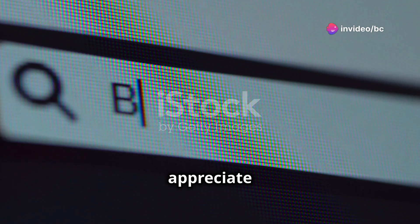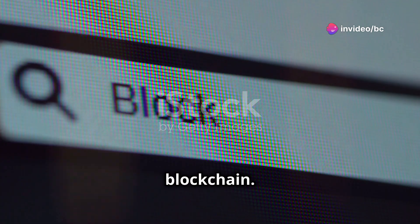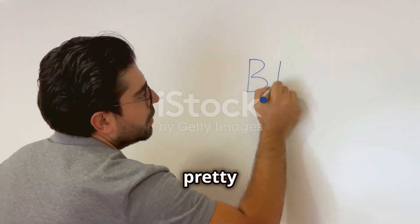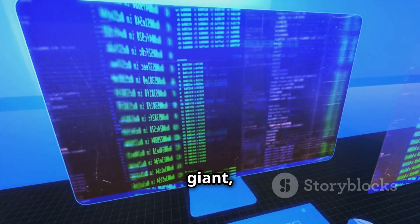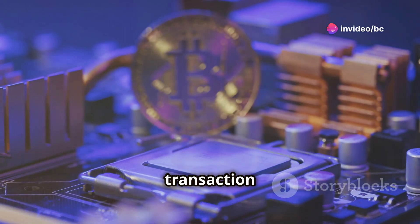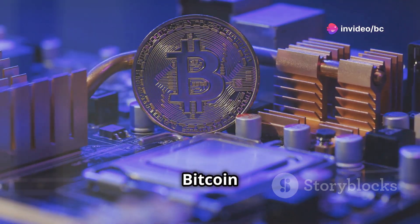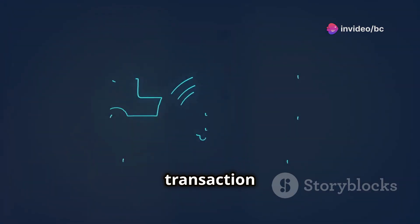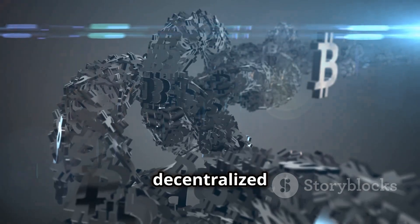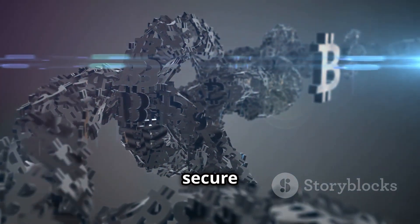Before we can appreciate Gridcoin, we need to understand blockchain. Blockchain sounds as exciting as watching paint dry, but trust me, blockchain is pretty interesting. Imagine a giant digital spreadsheet shared with everyone — it tracks every transaction made with cryptocurrencies like Bitcoin or Gridcoin. Each transaction is added to a block and verified by multiple computers. This decentralized system makes blockchain secure and transparent.